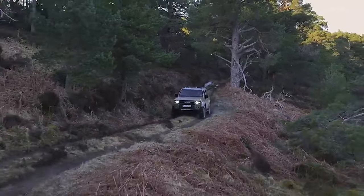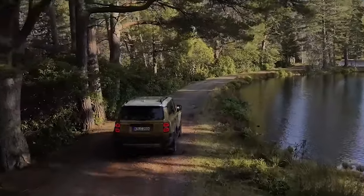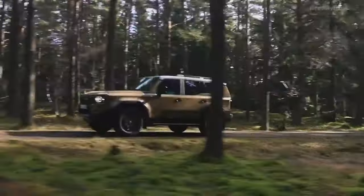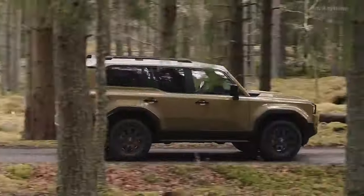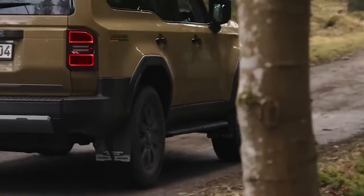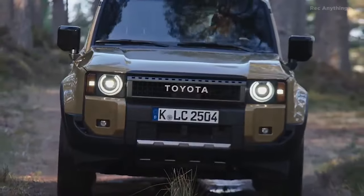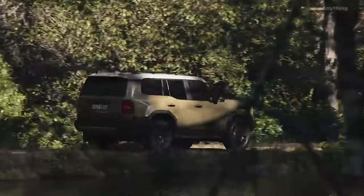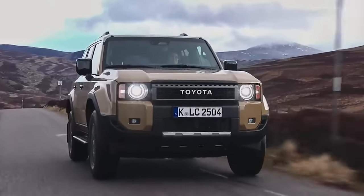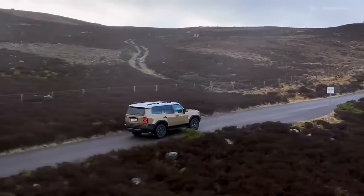The Land Cruiser laughs in the face of Mother Nature. Its ruggedness in challenging terrains makes it the go-to choice for off-road enthusiasts. It's honest, functional, and really good at what it does. The big question is whether this new model keeps the soul of its predecessor alive — and simply put, yes, it does.